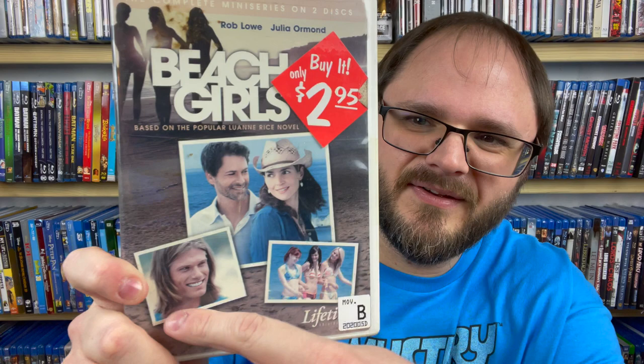Then we have the complete mini series Beach Girls, based on the popular Luanne Rice novel. One of the actors — I think he was in Remember the Titans, The OC, and Grey's Anatomy. It also has Rob Lowe and Julia Ormond. It's a Lifetime movie subtitled Small Town Big Secrets — a two-disc set. This just doesn't look like anything I'll be interested in, so I'm going to put it in the trade pile.